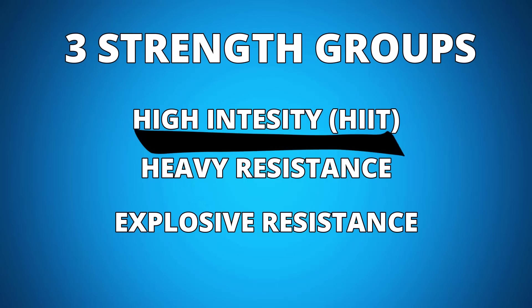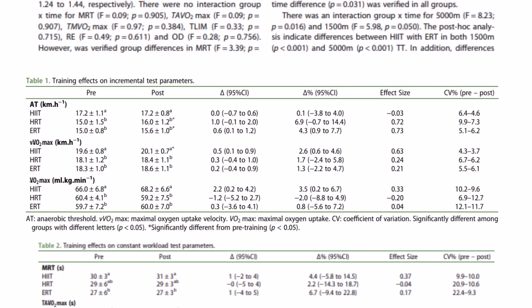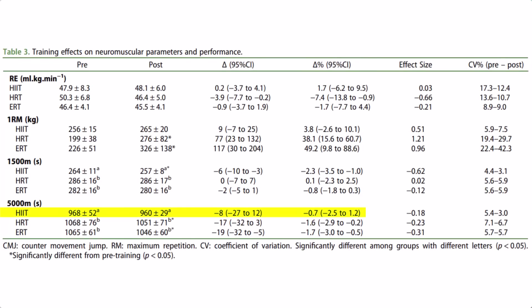Now let's look at the high intensity interval group, which showed a 3.5% boost in their VO2 max while also improving their 1500 meter time trial. Unlike running economy, which focuses on fine tuning your engine, improving your VO2 max is equivalent to increasing the size of your engine.